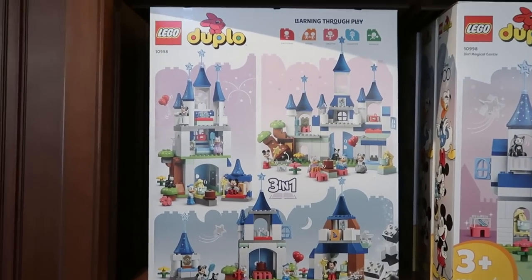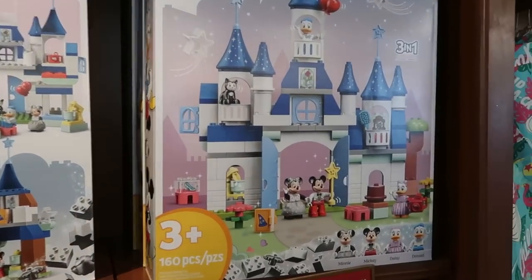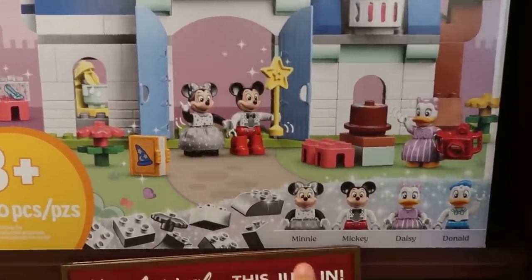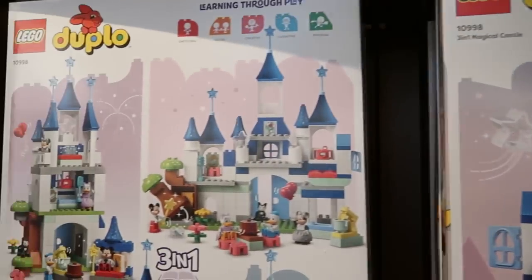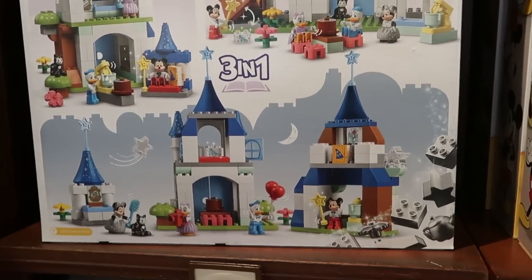Disney also recently released a Lego Duplo Disney 100 set with Cinderella Castle — you get Mickey and Minnie dressed in Disney 100 attire plus Daisy and Donald. It's a three-in-one set, and this is what the completed front and opened back side look like. These are $99.99.